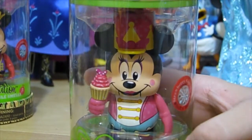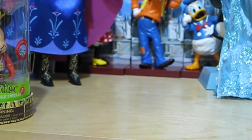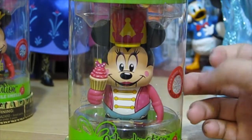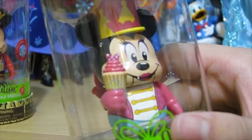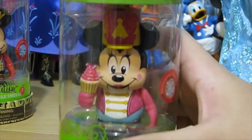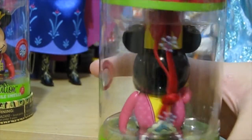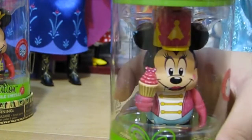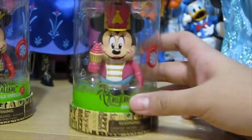Minnie's all pinked up, and her scent is strawberry cupcake. Let's take a smell. I do smell a hint of strawberry, but it's very subtle. She is actually holding a pink cupcake that has polka dots and a bow on it, just like what she wears. She has some nice rosy cheeks, and the rest of her is basically all pink.